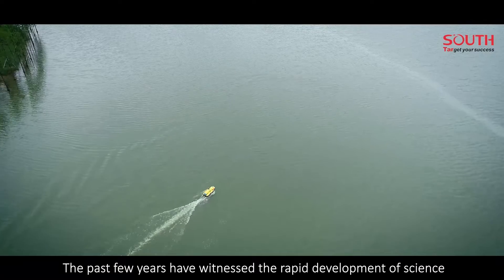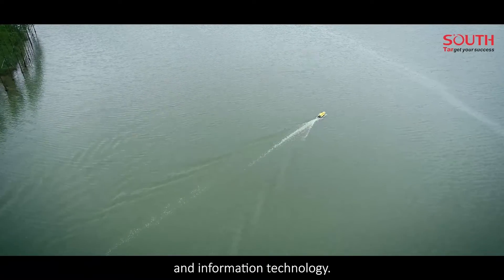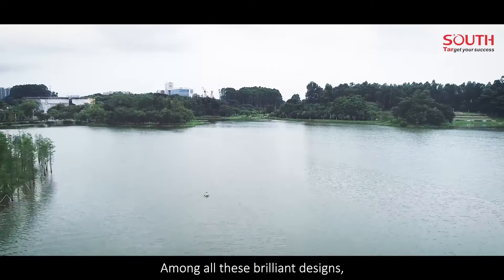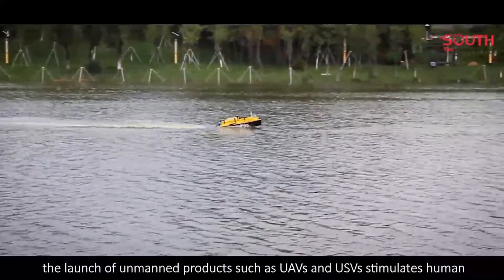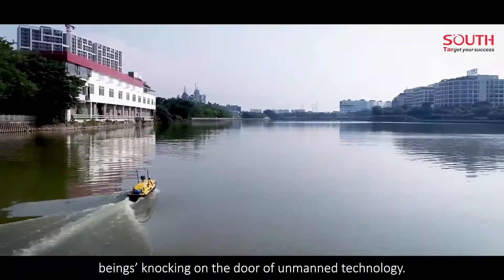The past few years have witnessed the rapid development of science and information technology. The burgeoning area has inspired many people to invent intelligent machines and digital products. Among all these brilliant designs, the launch of unmanned products such as UAVs and USVs has stimulated human beings in knocking on the door of unmanned technology.